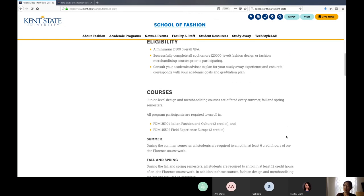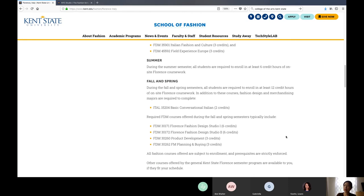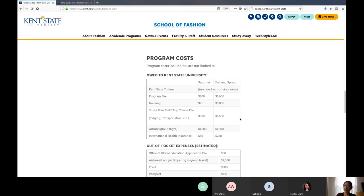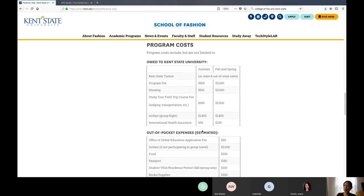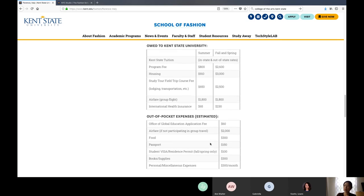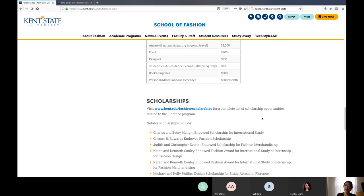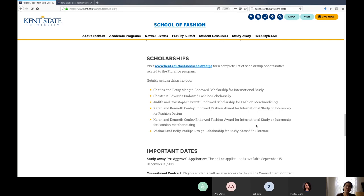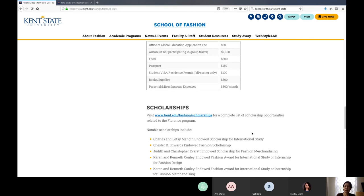All the information about courses, programs, and housing is on our website. We also have scholarships associated with internship and study away — those open in December and close in January, so it's open for a little over one month. I encourage everybody to apply. It is a little competitive, but it's a good scholarship that you can apply toward your study away experience.